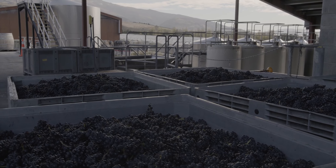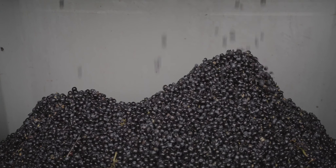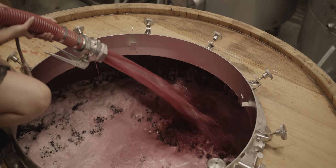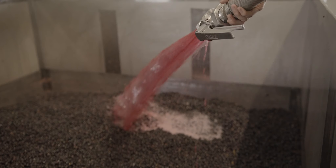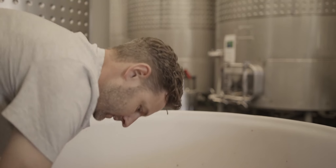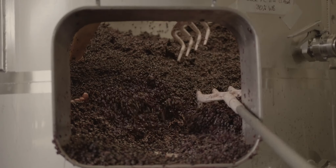A combination of whole berries and whole bunches is included during the ferment, which takes place in open top stainless steel tanks and oak cuvées. We're gently trying to tease out the beautiful tannins, flavour and colour that the Pinot Noir grapes offer. We do this through a mixture of gentle pump overs and plunging.